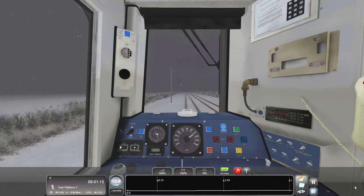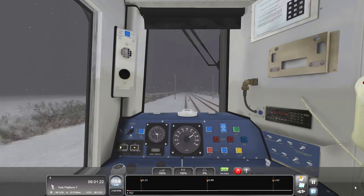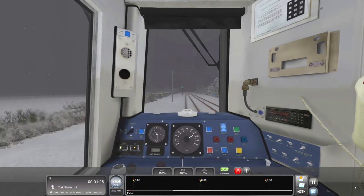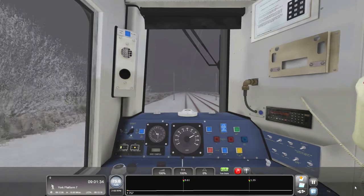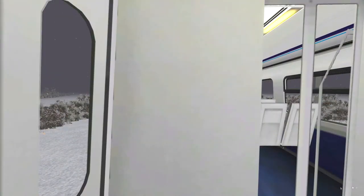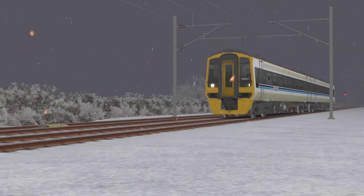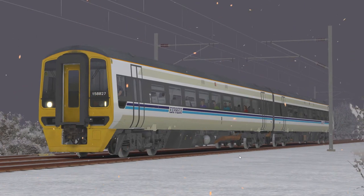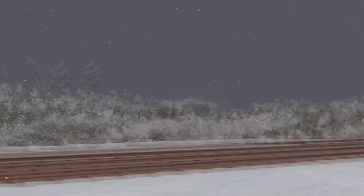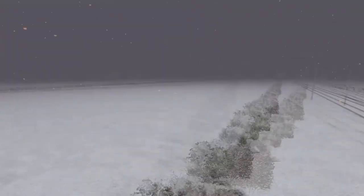You kind of have to be an adult with a full-time job to even afford the DLC for this game — it is way too expensive, but we buy it nonetheless because we love this game. There's an Intercity HST — let's get a nice flyby of that. I somehow love the look of the 158, it just looks really good. There's something about the 158 which just looks really cool.